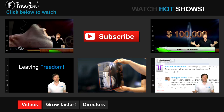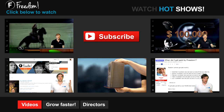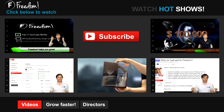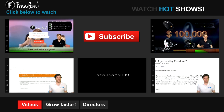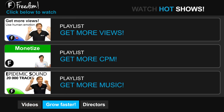Click the first video to learn what is Freedom and how it helps you grow. Click the second video to learn about sponsorships for all Freedom Partners, even if you have just 10 subscribers. Click the other videos like 'How do I leave Freedom' to learn more. Click 'Get More Views' to learn how to build your audience faster on YouTube. Click 'Get More CPM' to learn how to make more money from your channel, and click 'Get More Music' to learn where to get more music to spice up your videos.